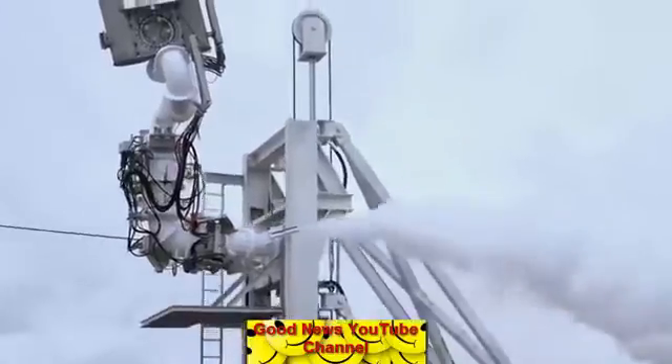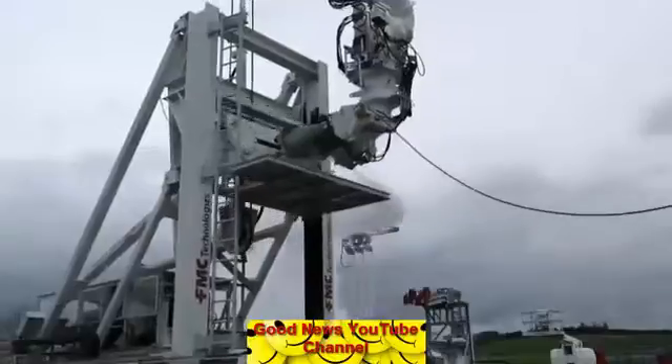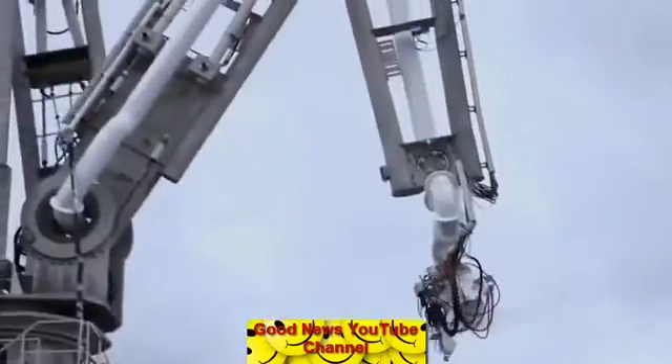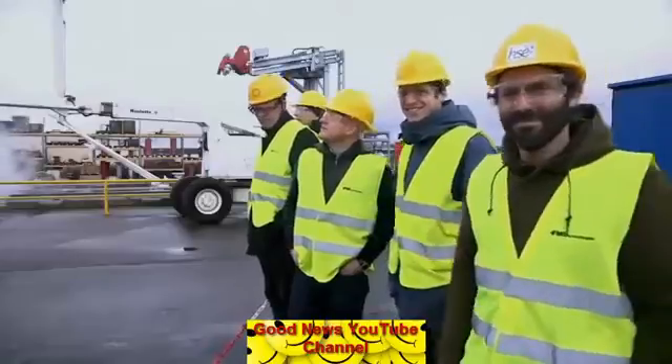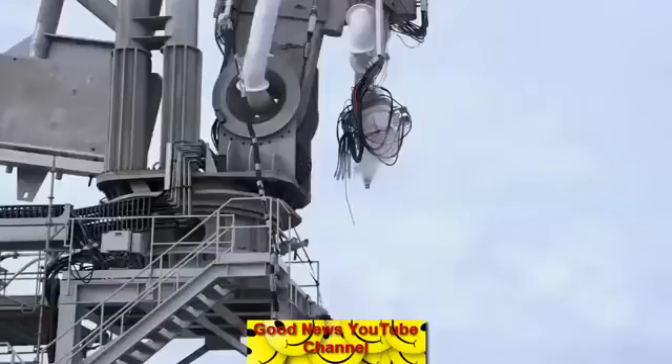Chilled to minus 162 degrees centigrade, the natural gas will be transported as a cryogenic liquid. Good result. Very happy. The first of many safety tests succeeds.